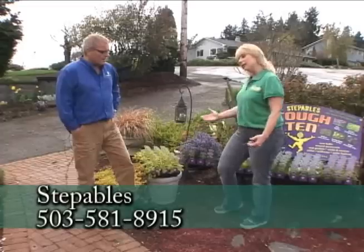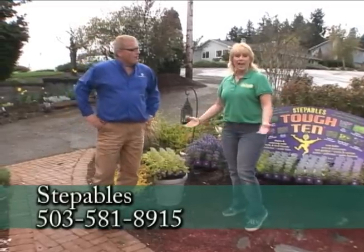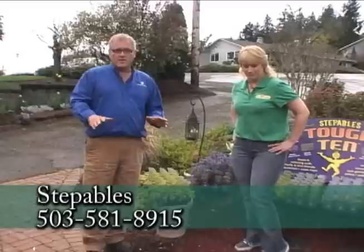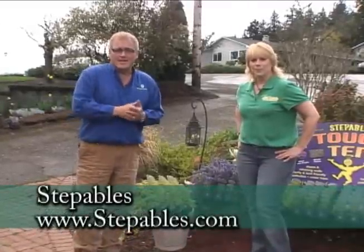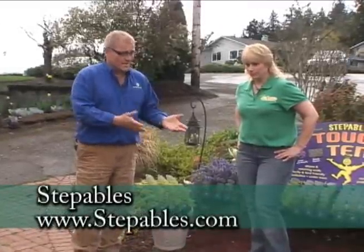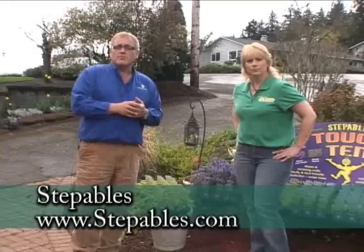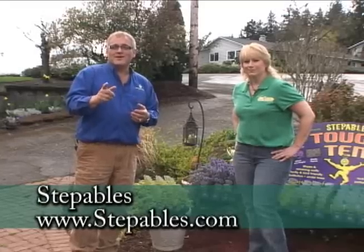All of these are Tough 10 plants that you could plant every single day and your garden would absolutely adore them. If you're tired of mowing your lawn and fertilizing, we'd suggest you go to any independent garden center — almost all carry the steppables line. Talk to them, find out more, and start putting your own beautiful tapestry of ground covers into your yard.